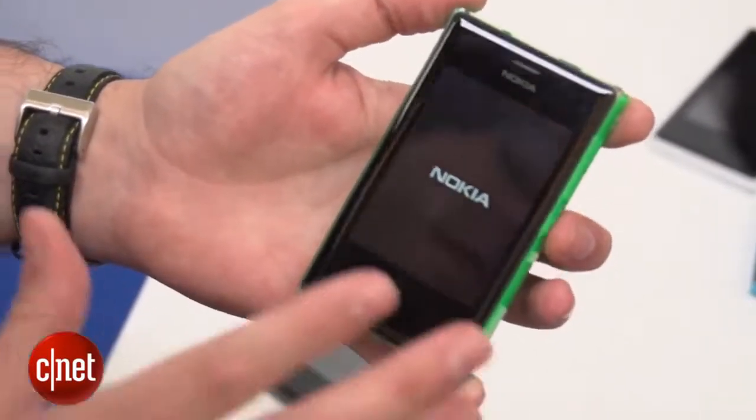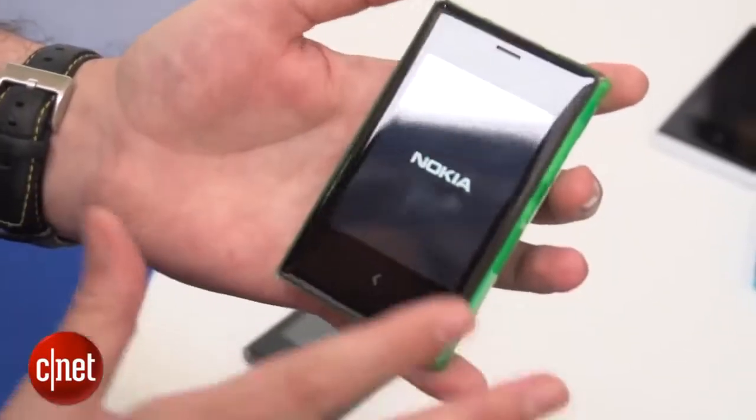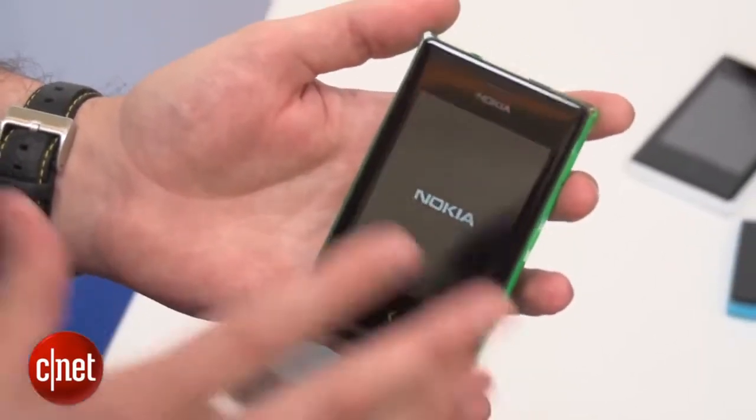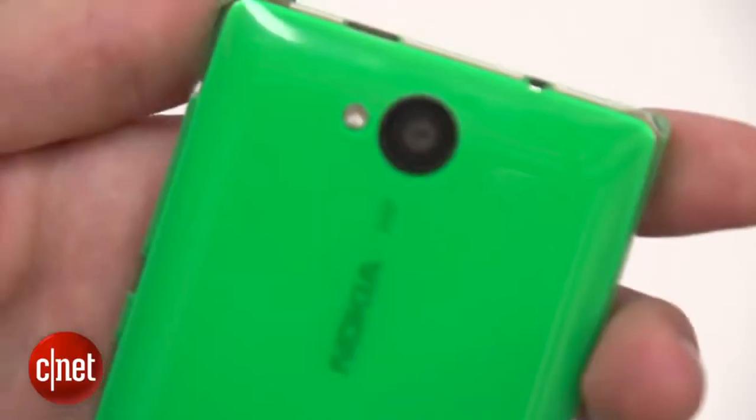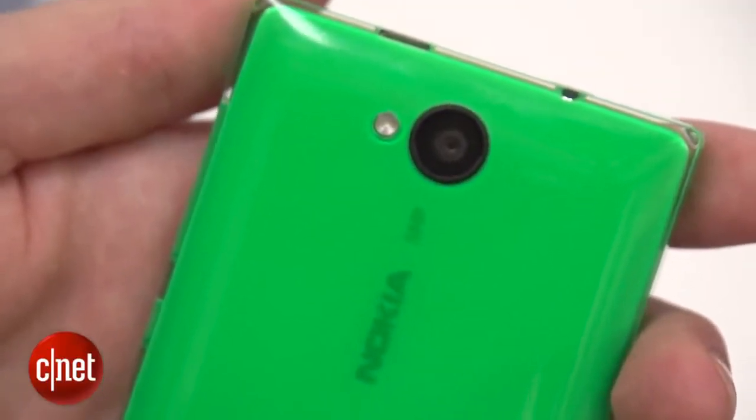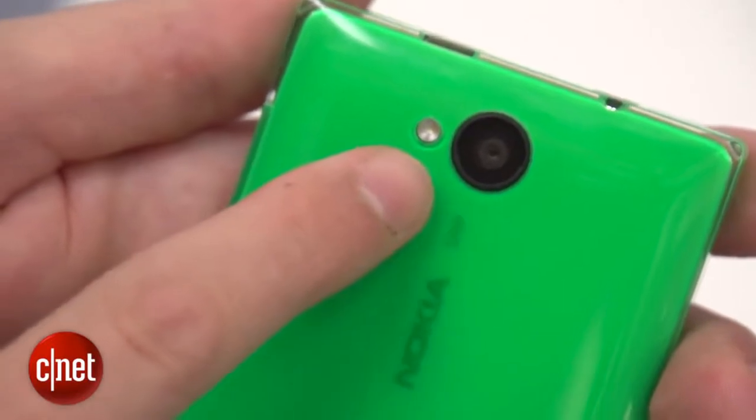And finally, the 503 is the daddy of the bunch. This also has a 3-inch screen, but it has a Gorilla Glass coating over the top, keeping it safe from scratches. It also has a 5-megapixel camera on the back. But crucially, this is the first Asher to offer 3G data support.